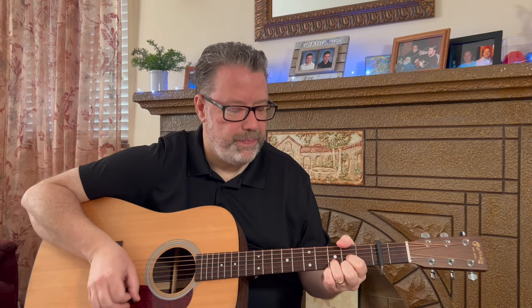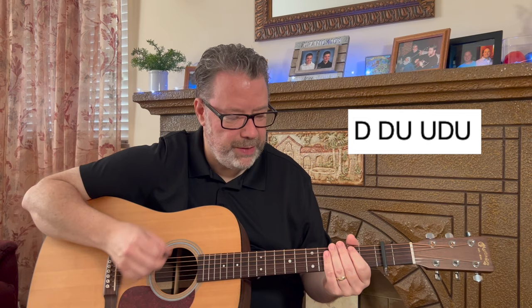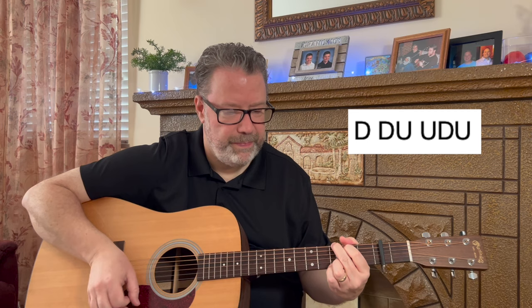What was that strum pattern again? It's down, down, up, up, down, up, down, down, up, down, up. Who knew that two chords could be so, so much fun — it sounds so good. It's a happy song. Yeah, it's a good one.